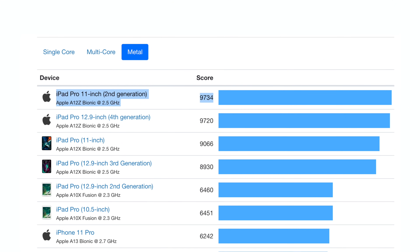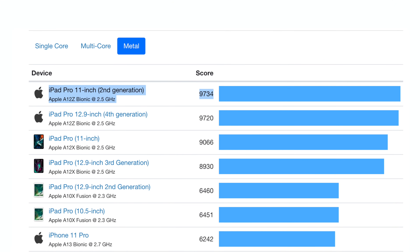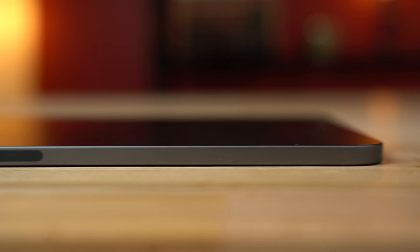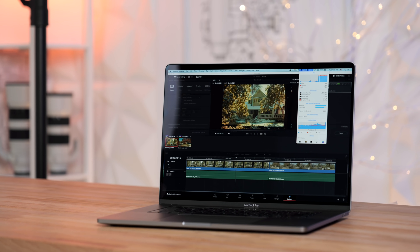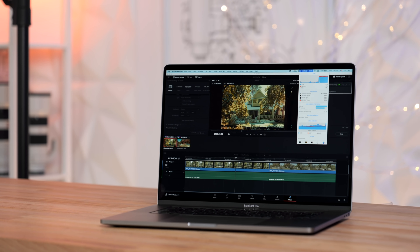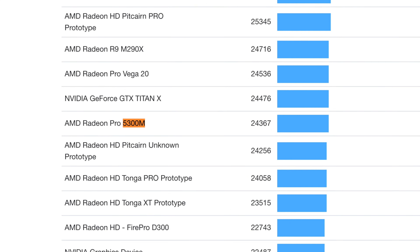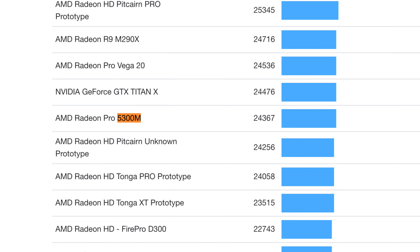Looking at the graphics performance of Apple's iPad Pro, it's nearing 10,000 points in Geekbench 5's Metal test — and that's a tiny chip in a very thin iPad Pro with no active cooling at all. Apple's base 16-inch MacBook Pro comes with a much larger dedicated 5300M graphics chip which scores around 24,000 points with active fan cooling. So if Apple scaled that iPad chip up and gave it active cooling, it could easily outperform the current AMD options.